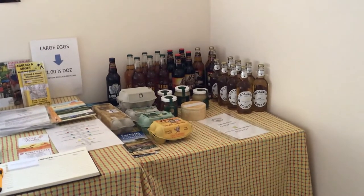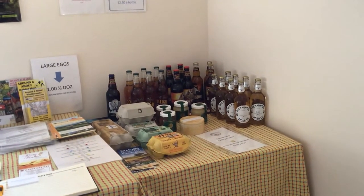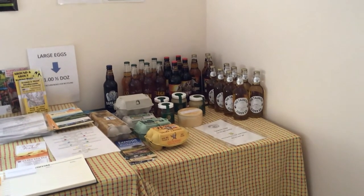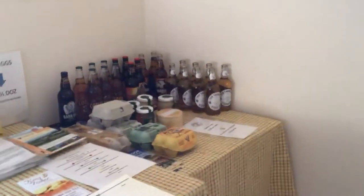Over in the corner we have a little goodies table where we have fresh wild eggs, honey from bees kept on the farm, some local ale, and generally some homemade cakes as well — though it looks like they've all gone for today. They'll be back tomorrow, and I do take special requests.